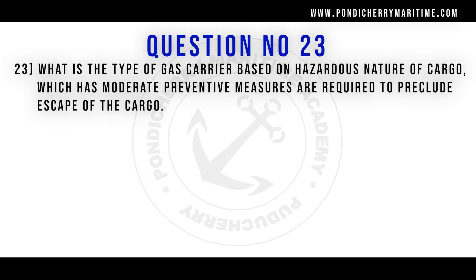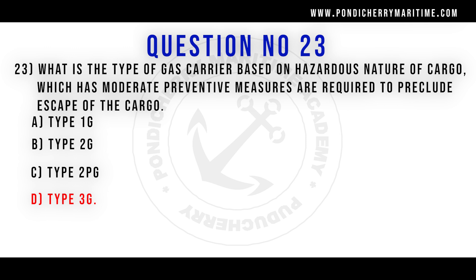23rd question. What is the type of gas carrier based on hazardous nature of the cargo which has moderate preventive measures required to preclude escape of the cargo? Option A type 1G, option B type 2G, option C type 2PG, option D type 3G. Correct answer is option D type 3G.